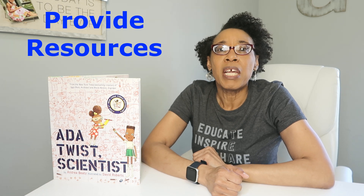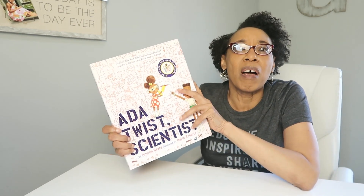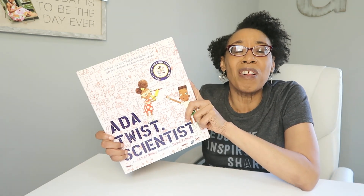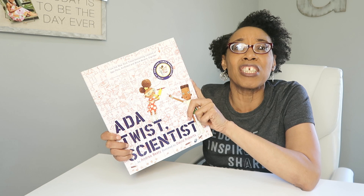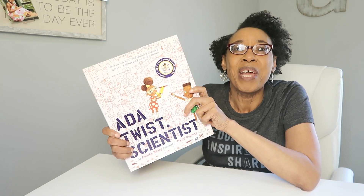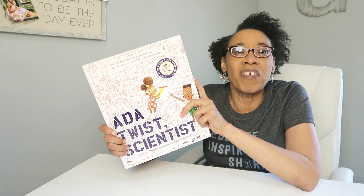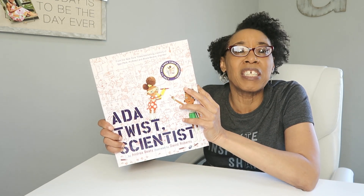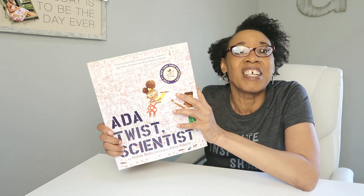Encouraging girls in STEM is important, so we want to find as many ways as we can to encourage them. You can provide books for girls, like Atta Twist Scientist. This is a fun rhyming book about a girl who's curious about science — she asks why, how, when, what, where, and her curiosity drives her to figure out why things work the way they work. It's a great book to encourage a girl in STEM, showing that it's okay to be curious, ask questions, and find ways to answer them.